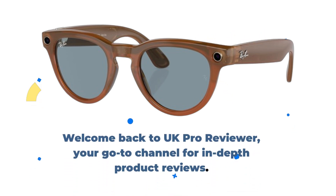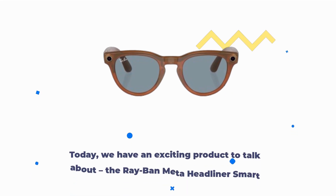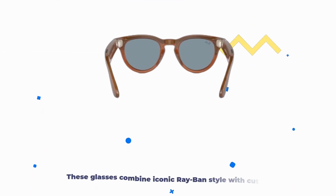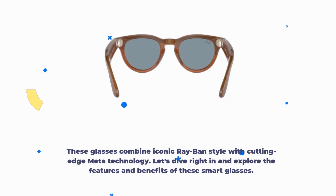Welcome back to UK Pro Reviewer, your go-to channel for in-depth product reviews. Today, we have an exciting product to talk about: the Ray-Ban Meta Headliner Smart Glasses. These glasses combine iconic Ray-Ban style with cutting-edge Meta technology. Let's dive right in and explore the features and benefits of these smart glasses.